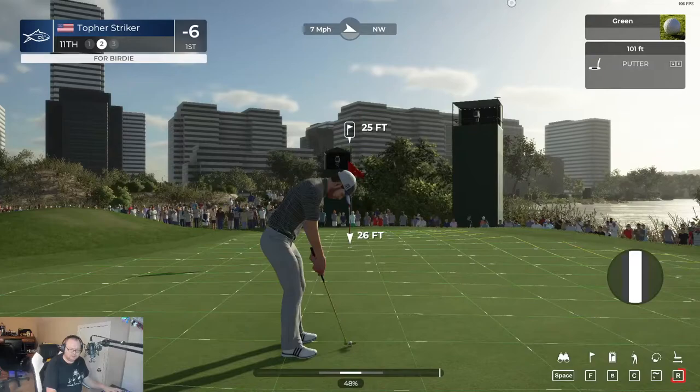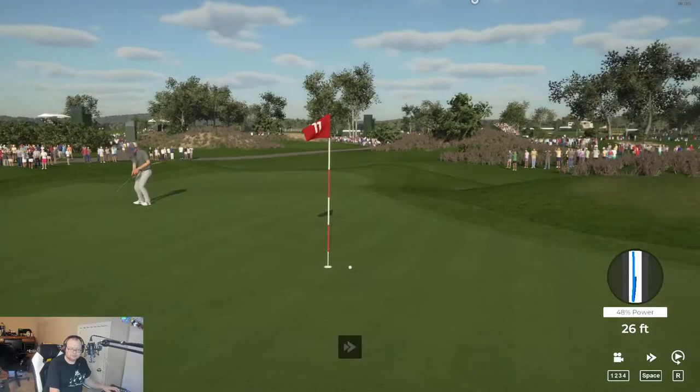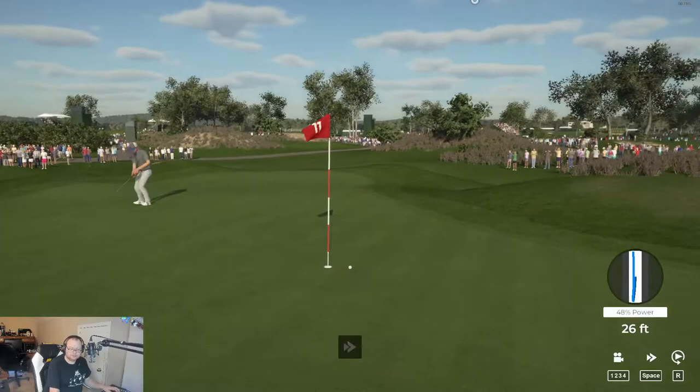Now I've got dogs barking. This has just not been a good streaming experience at all — dogs barking, choppy streaming. Not good at all. I'll settle for par.